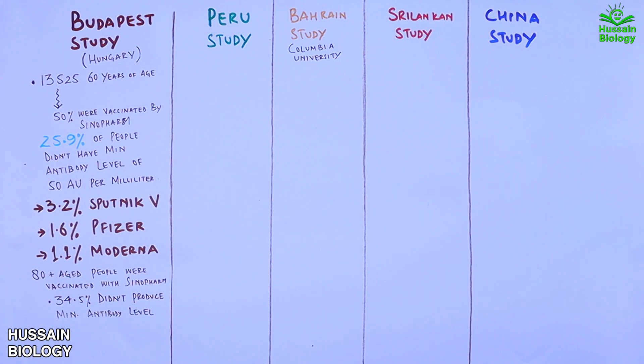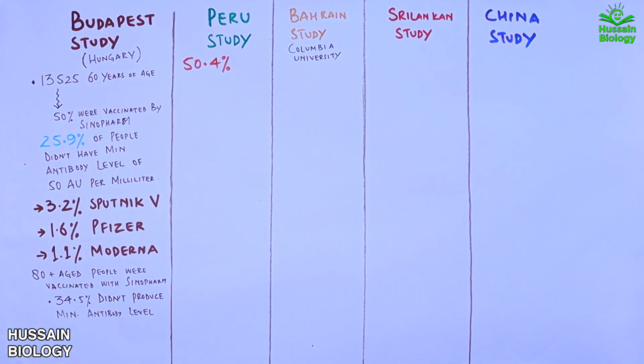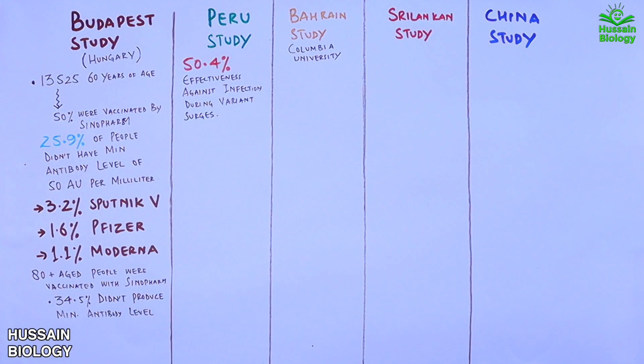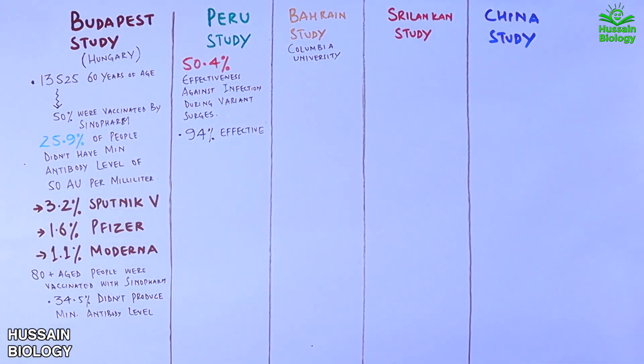The Peru study was conducted when Peru had various circulating variants. It showed that Sinopharm has 50.4% effectiveness against infections during the surge of different variants, but is 94% effective in preventing deaths.